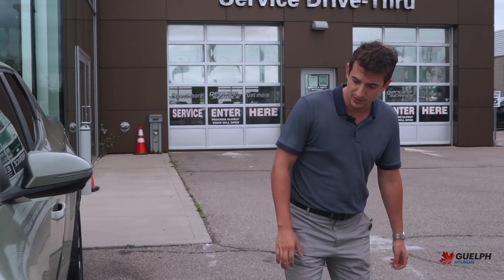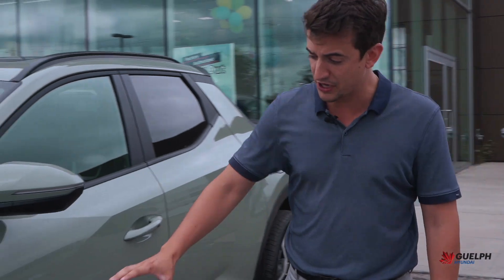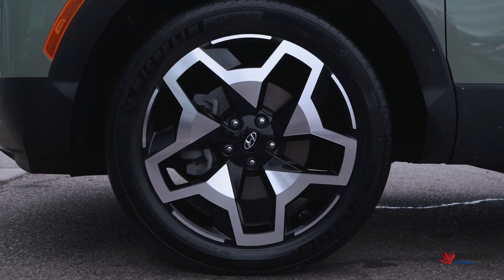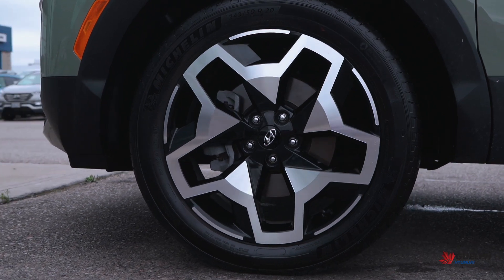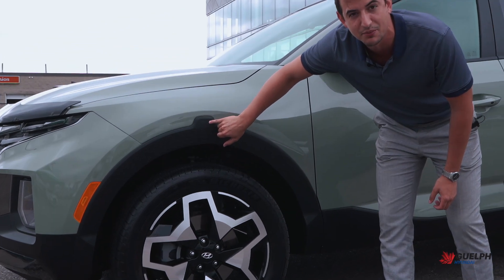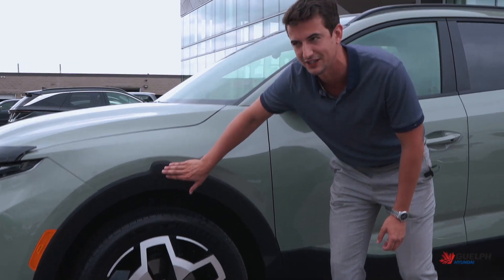Coming around to the side here, it is sitting on these very cool looking 20-inch rims and they are wrapped in Michelin Primacy tires. We have this plastic cladding around here and a cool little Easter egg — we do have a little Santa Cruz embossed into the plastic there. Very cool little detail.